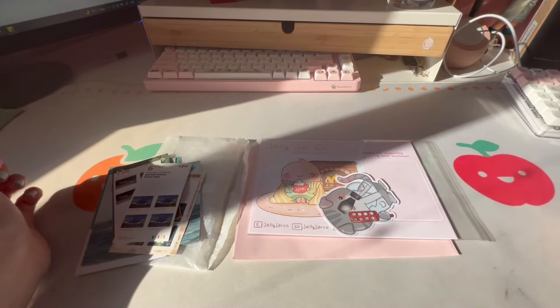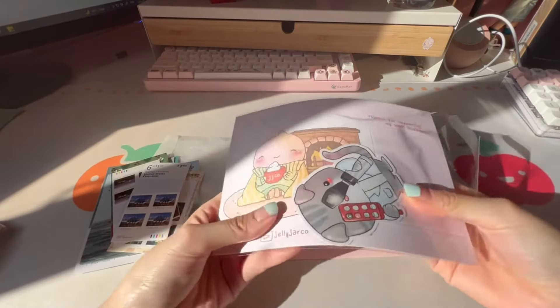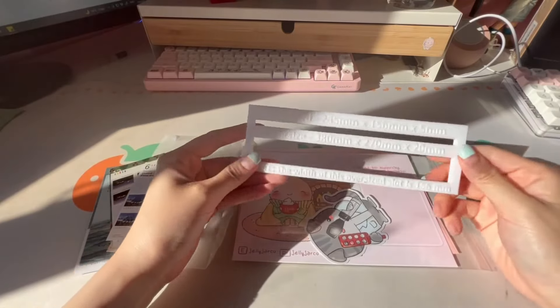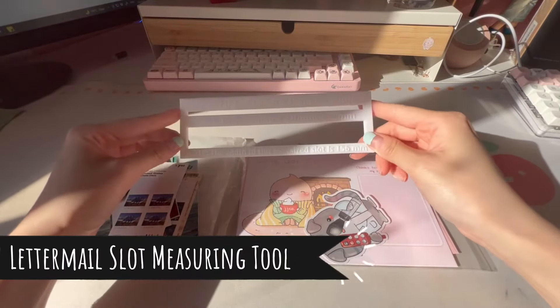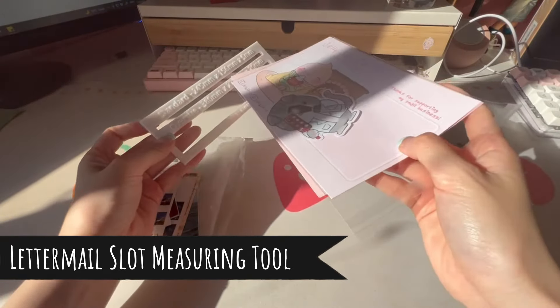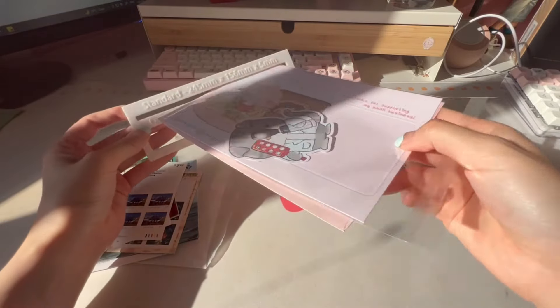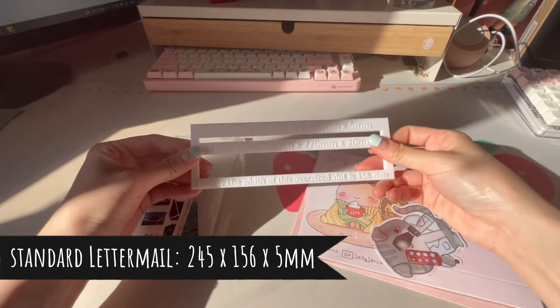Canada is more lenient on what you send through letter mail, but the US and international may be a bit more strict. As long as it's bendable and paper-like, it should be fine. I bought this gauge on Etsy — it's usually what they have at Canada Post offices to make sure your mail is thin enough to go through the slot. As long as it fits through this slot with these dimensions, it's considered standard letter mail.